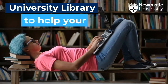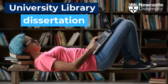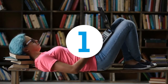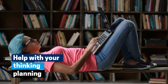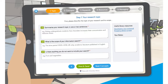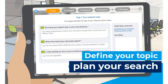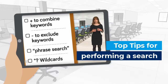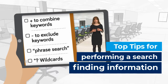Three ways the library can help with your dissertation. One, we can help with your thinking and planning. With our online topic and search planners, we will help you organise your thoughts. We have top tips to help you perform searches and find information on our academic skills guide.